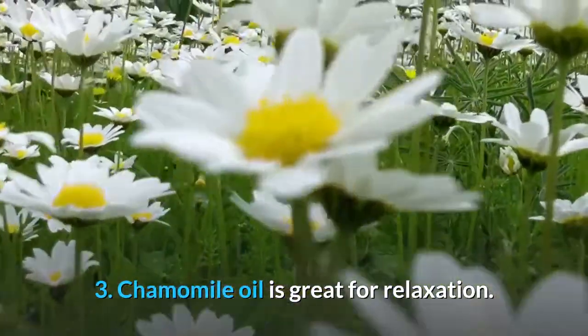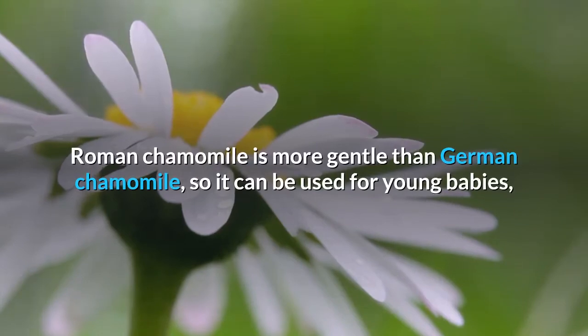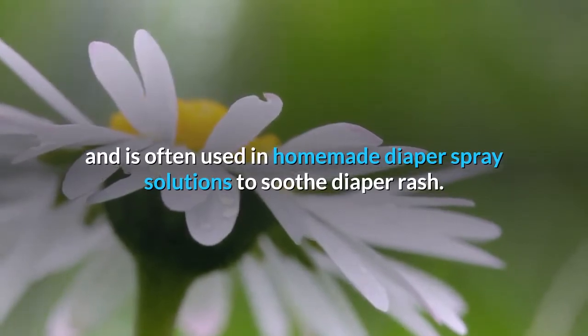Chamomile oil is great for relaxation. Roman chamomile is more gentle than German chamomile, so it can be used for young babies, and is often used in homemade diaper spray solutions to soothe diaper rash.